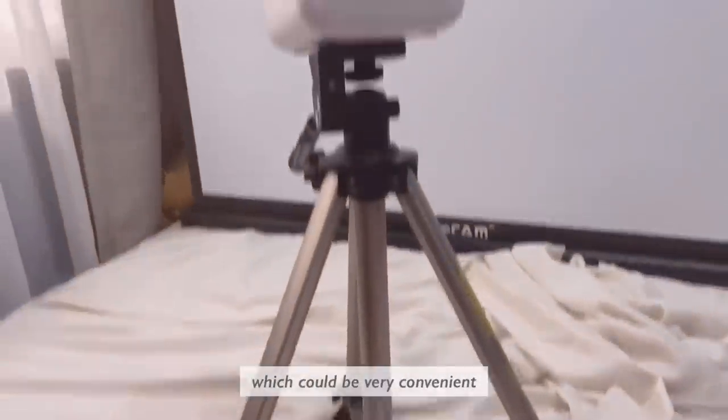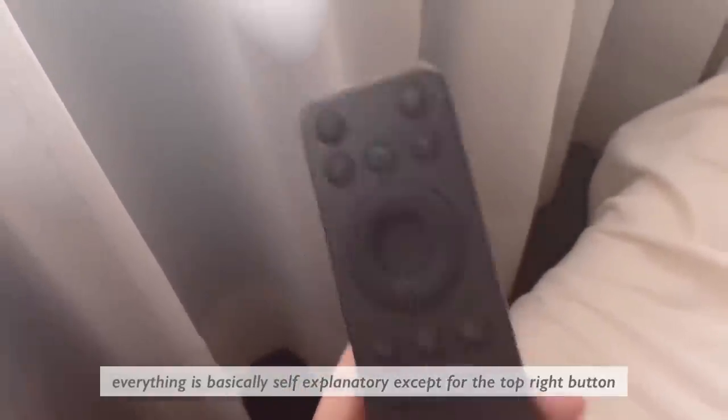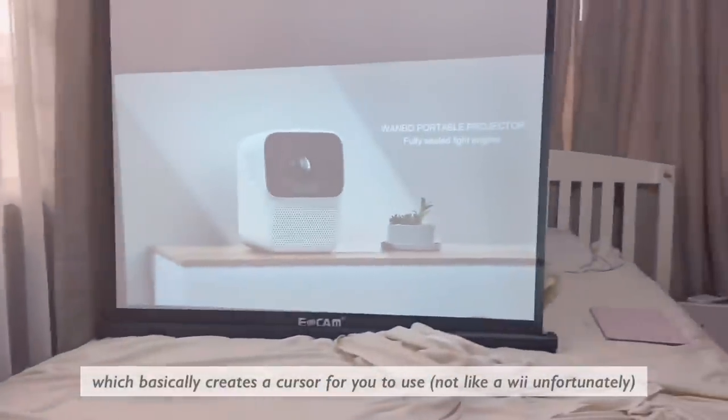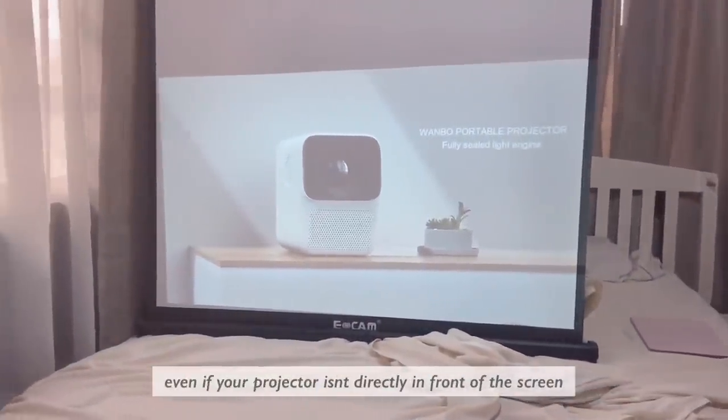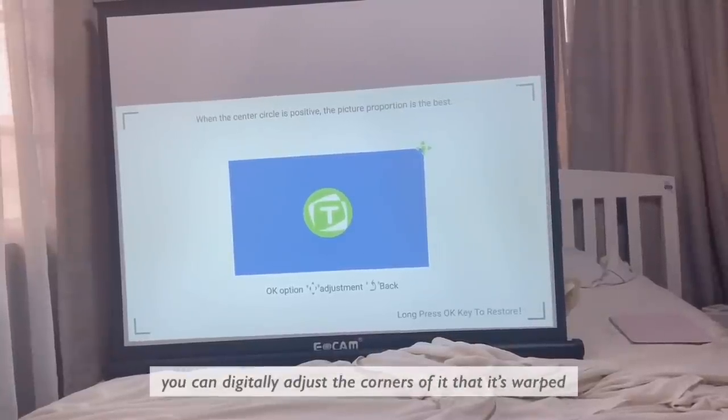I'm not quite sure what to call this, but it's basically the mount point where you can attach a tripod, which would be very convenient. Here's a close-up of the remote — everything is basically self-explanatory except for the top-right button, which creates a cursor for you to use.